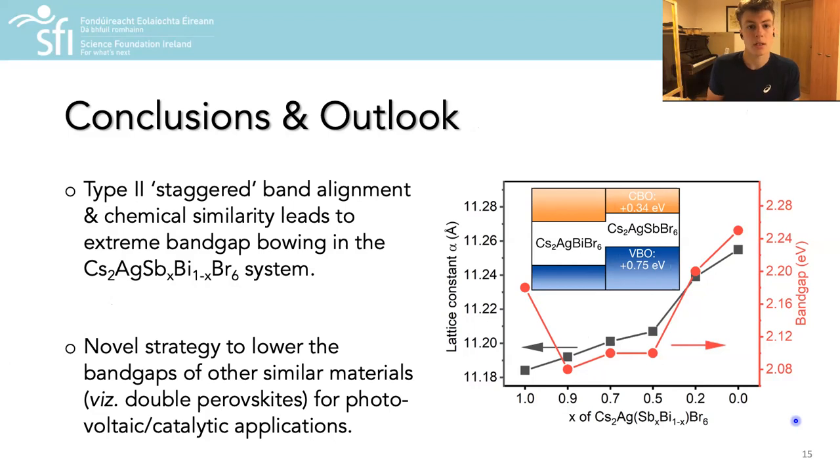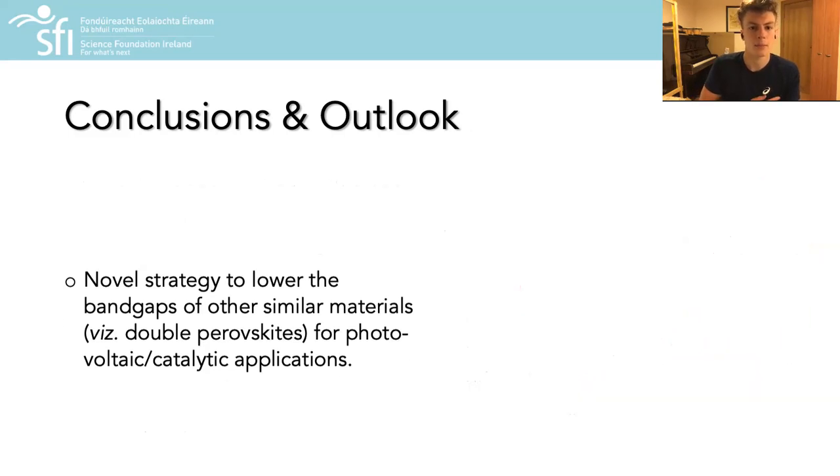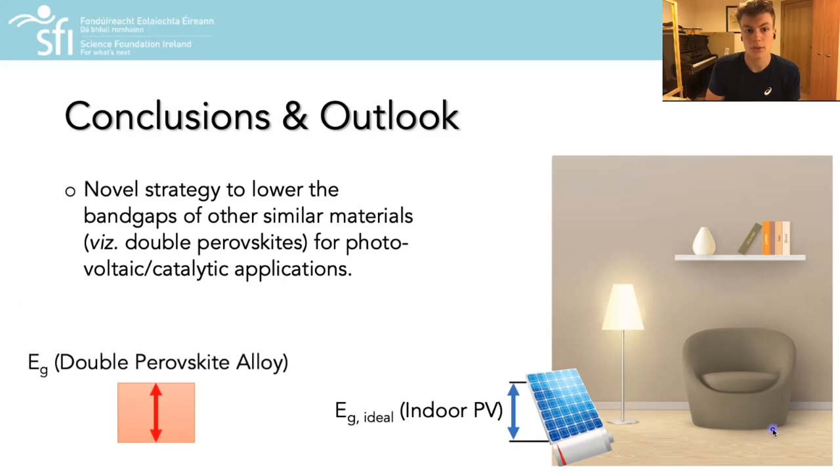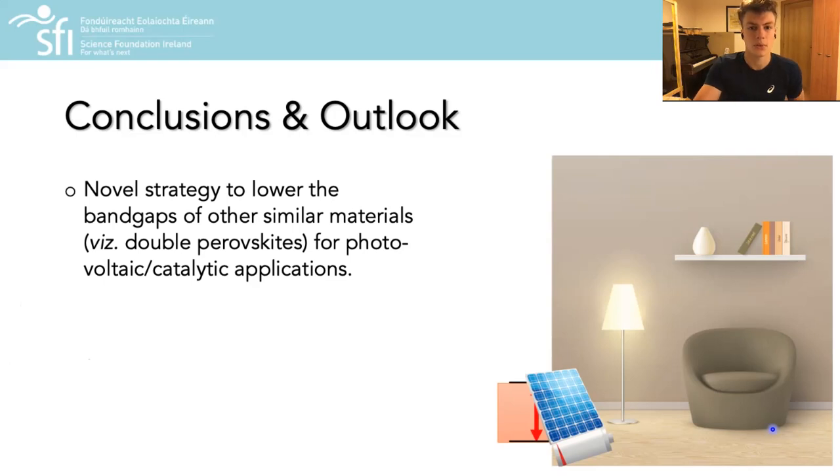The main conclusions from this work were that a type 2 staggered band alignment, alongside the chemical similarity of the materials in question, were the origin of non-monotonic band gap variation in this double perovskite system. Moreover, we propose that this presents a novel route to reducing the band gaps of other chemically similar materials, such as other halide double perovskites, which could prove crucial to improving the suitability of these materials for photovoltaic or photocatalytic applications.